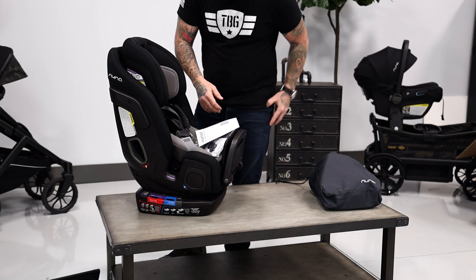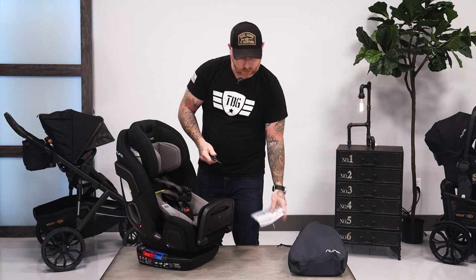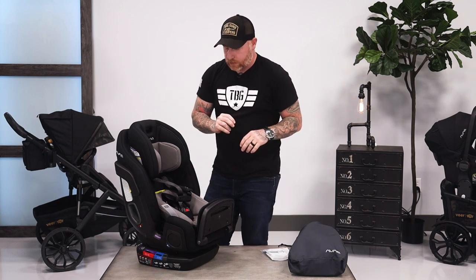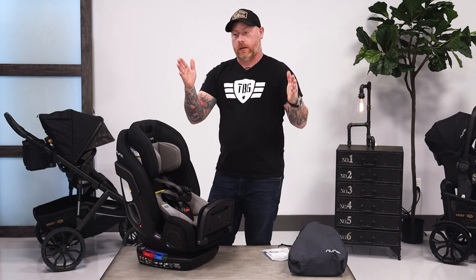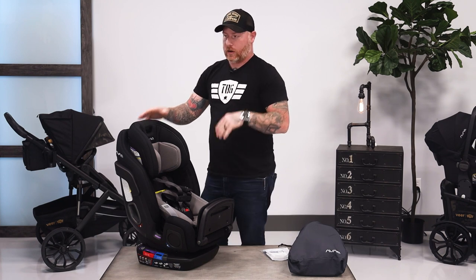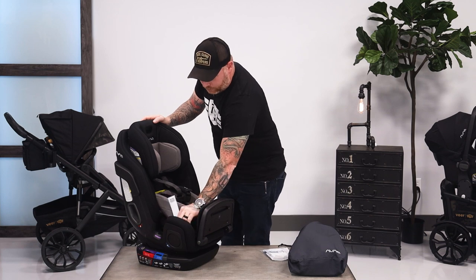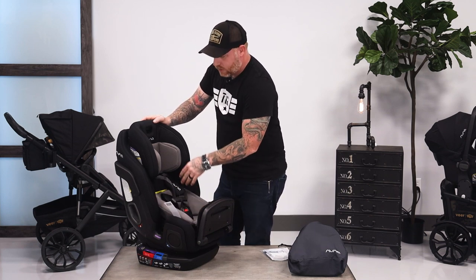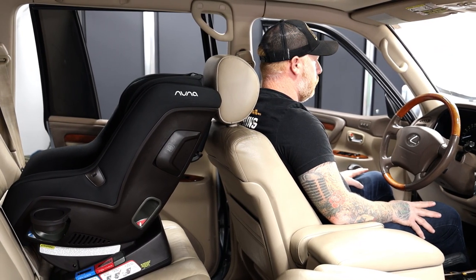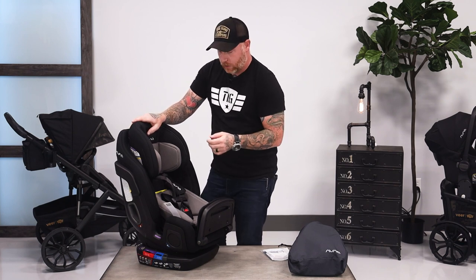The reason I have this seat here is because my daughter is now 18 months old. She's starting to outgrow that infant bucket seat and she's in daycare now. My wife and I were passing off the car seat in the middle of the day, so we decided we need to get two seats in both of our cars. I also bought the Rava so we could look at both of them and help you guys make some decisions while we're in that phase as well.